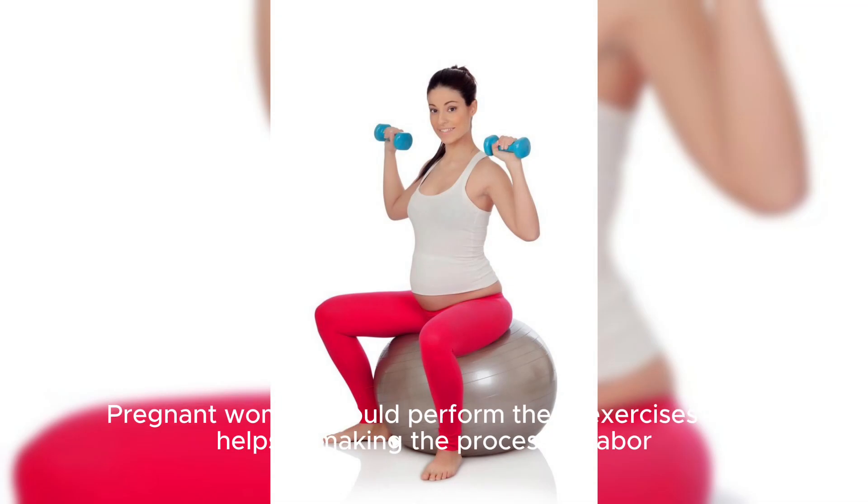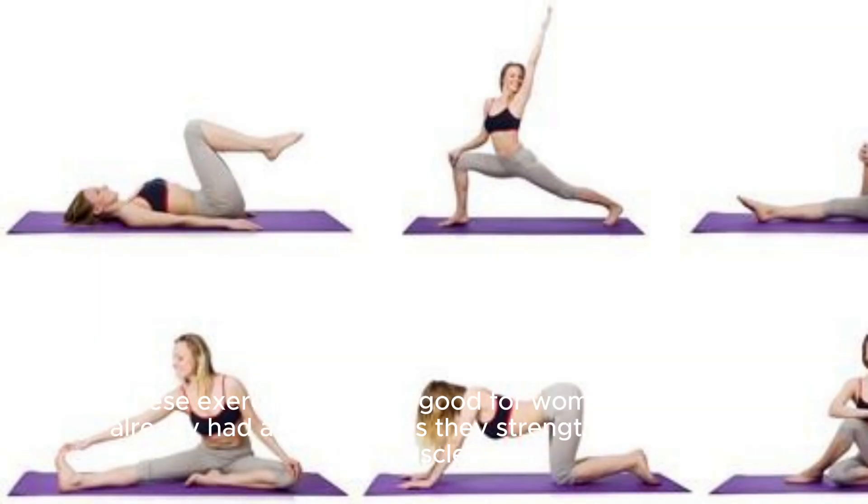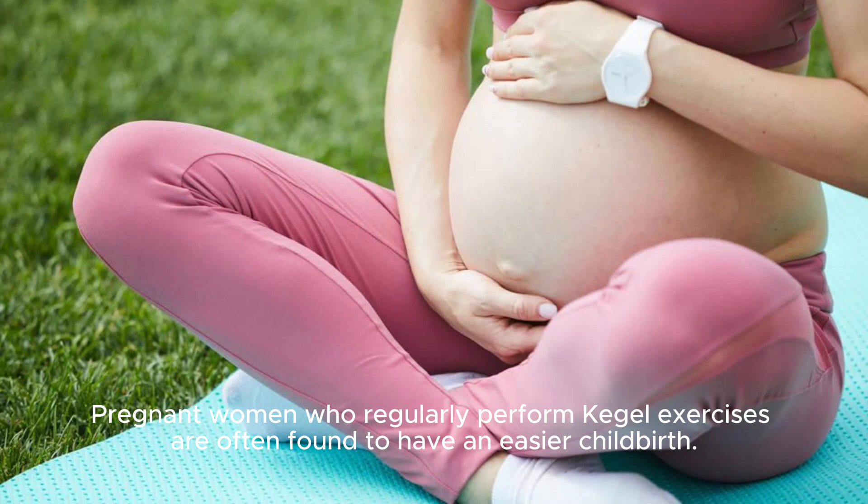Pregnant women should perform these exercises as it helps in making the process of labor and delivery faster and less painful. These exercises are also good for women who have already had a childbirth as they strengthen the pelvic muscles. Pregnant women who regularly perform Kegel exercises are often found to have an easier childbirth.